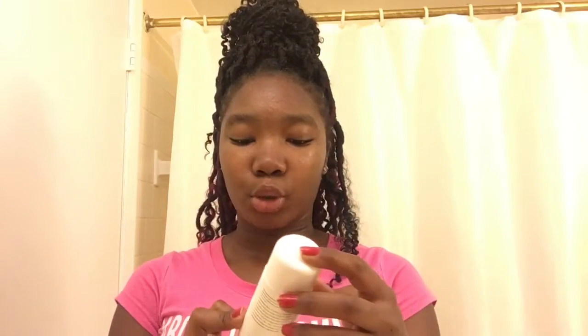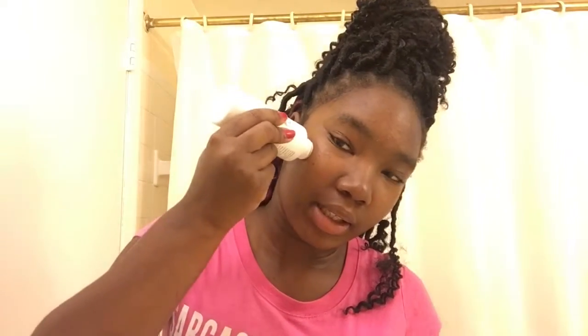Now I'm going to take step two, which is the renewing toner. I need a cotton ball but I don't have one, so I just take it and put it directly on my face and rub it all in.